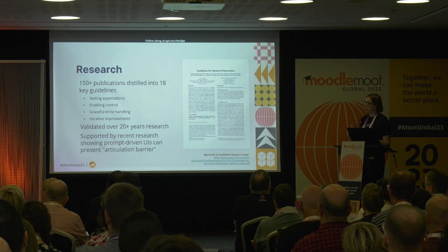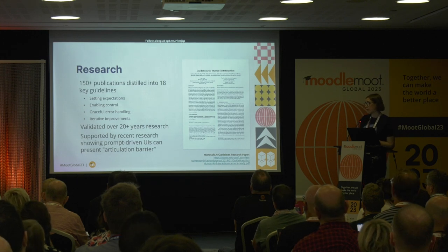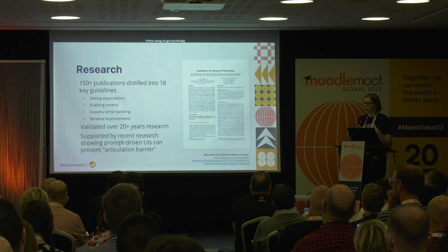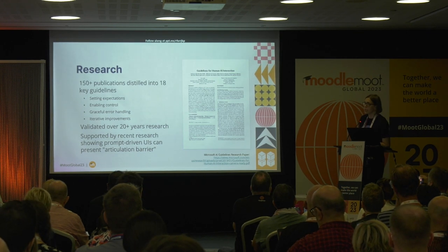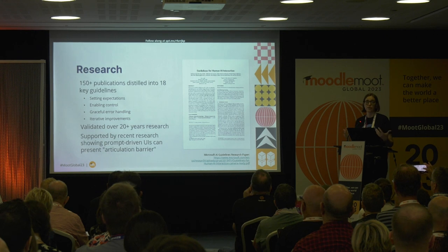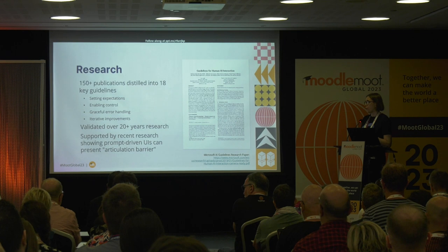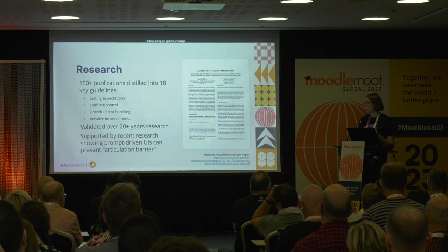Another really interesting recent article by Nielsen is called the Articulation Barrier. This article is about how prompts often used in generative AI tools are dangerous in terms of inclusivity, just because literacy is an issue. Even in highly developed countries, a big percentage of the population can have issues with literacy, and if you're asked to write extensive prompts, it can actually not be very inclusive. Therefore, Nielsen advocates for a combination of UIs that have commands over just relying on written prompts.